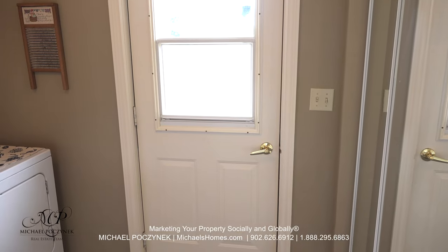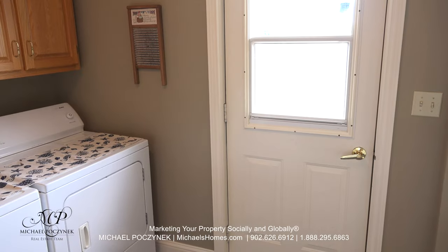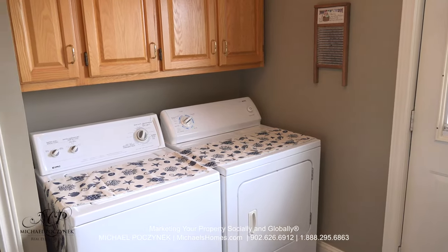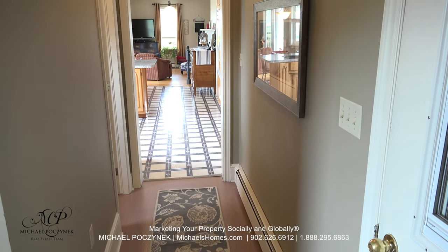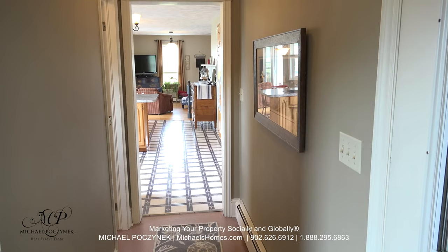Coming in through the back door, we have a mirrored closet to my right, main floor laundry to my left, and coming up, additional closet space. Turning the camera around, we have access to the large garage to the right, a bathroom to the left, and then a kitchen and dining room ahead.